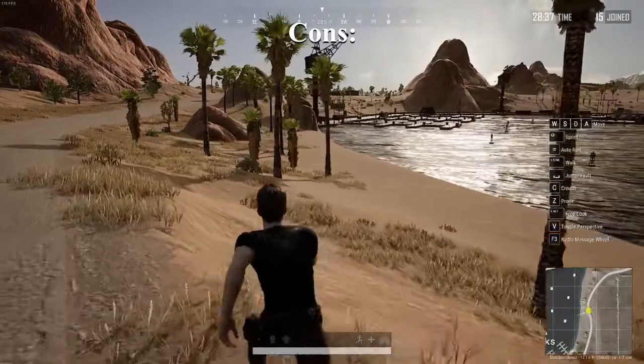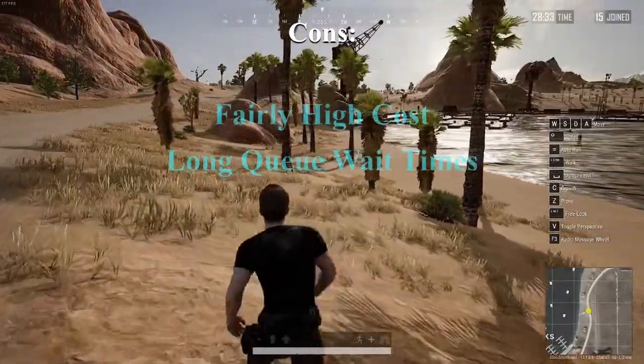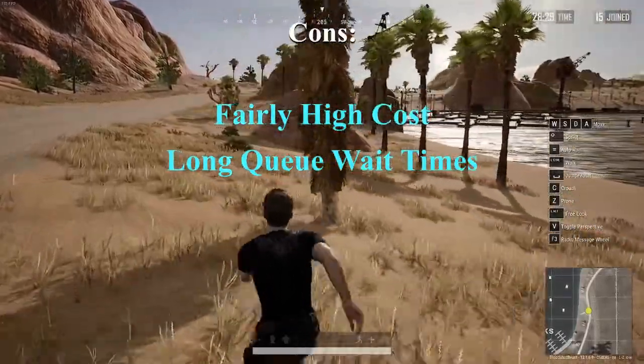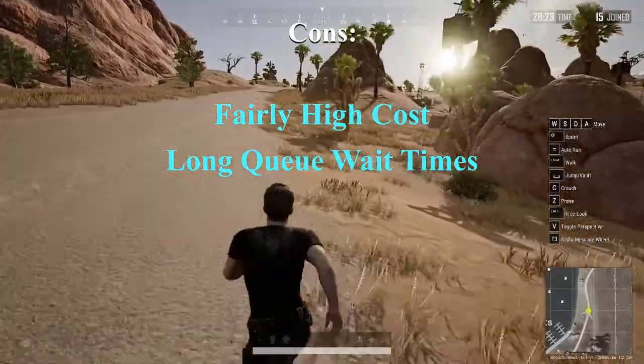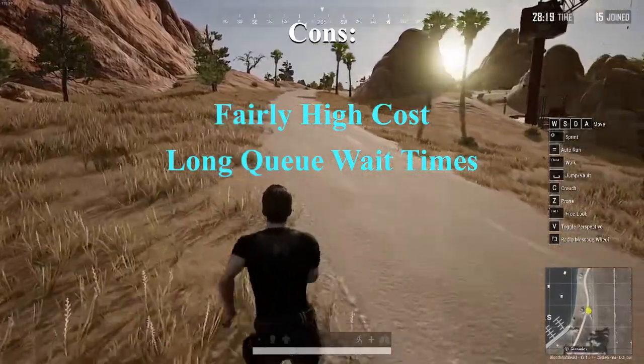There are only a couple negatives I can think of, but they are fairly significant. First, the custom build process costs quite a bit more than pre-builds — I only wanted the larger PSU, larger M.2, and RGB, and it cost a significant amount more. Secondly, queue wait times are getting pretty crazy. I was fortunate only waiting two months, but some wait up to six.